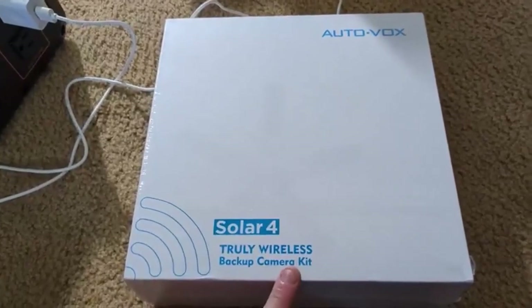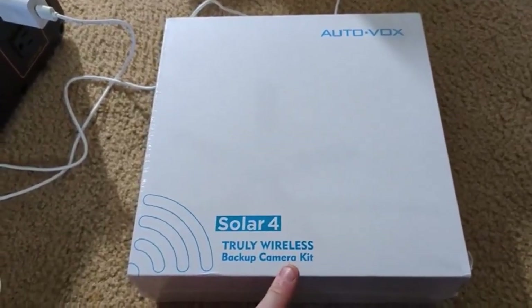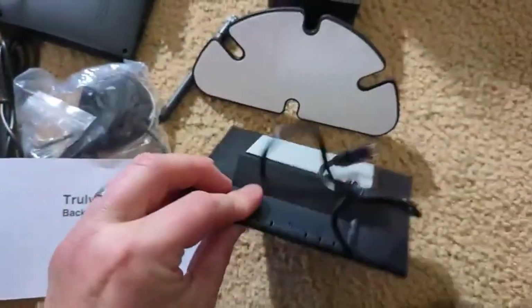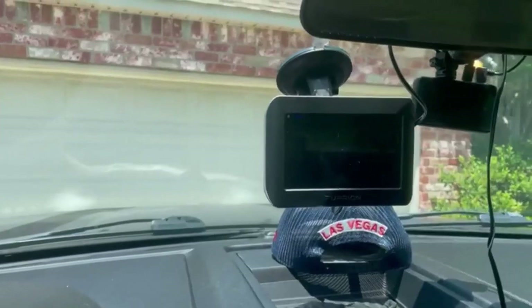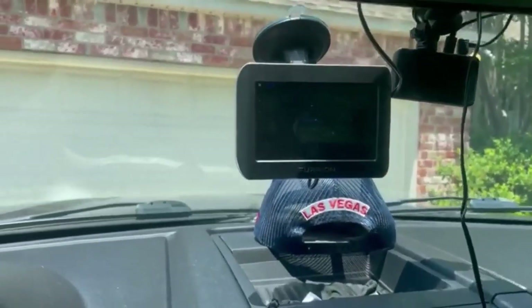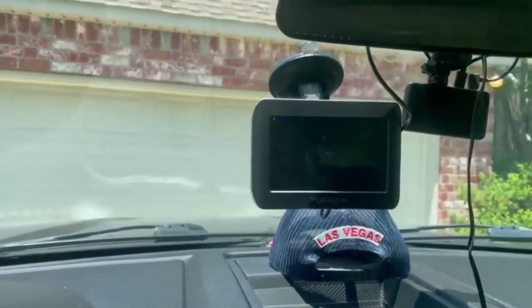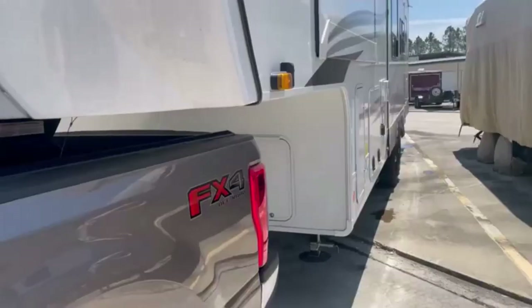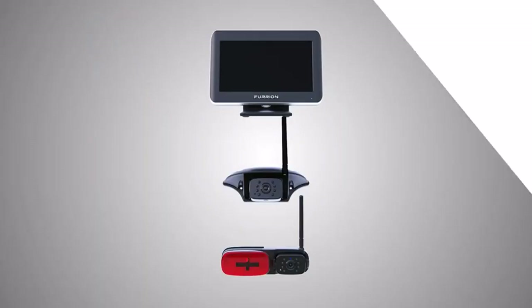Hey everyone! Welcome back to my channel, where I review the top products on Amazon, so that you can make an informed purchase decision. Today, I'm excited to share with you my top 5 picks for the best RV backup camera on Amazon. An RV backup camera can help alleviate much of the stress by acting like a spare set of eyes for the rear of your vehicle.